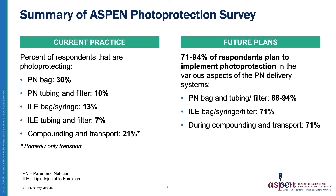Looking at the summary of ASPEN photo protection survey results and current practice, the percent of respondents that are photo protecting the PN bag itself is the highest, at about 30% of respondents. When looking at the PN tubing and filter, it is much less, about 10%. The intravenous lipid emulsion bag or syringe is about 13%, and the intravenous lipid emulsion tubing and filter is only 7%. Compounding and transport also show fewer respondents photo protecting during that part of the PN process.